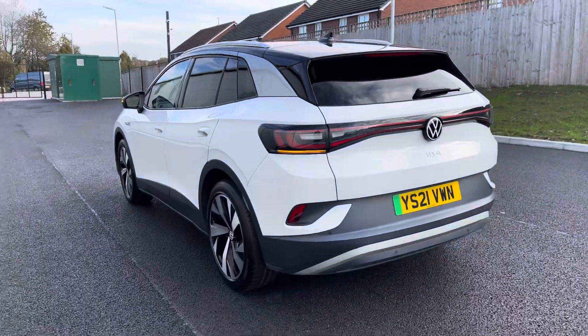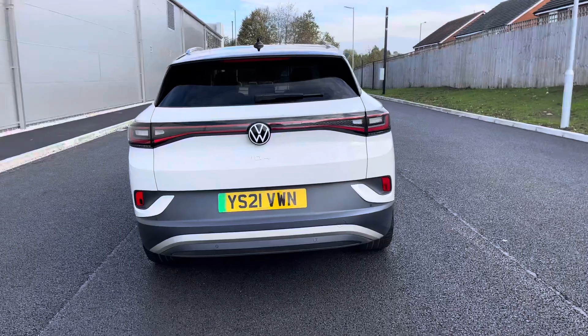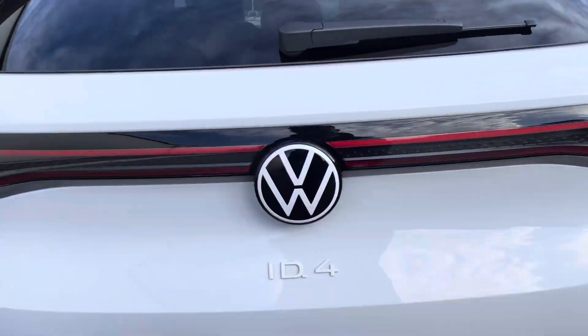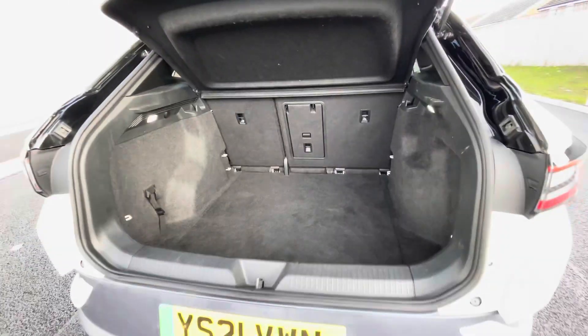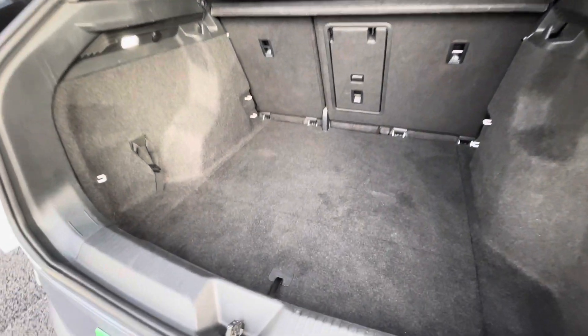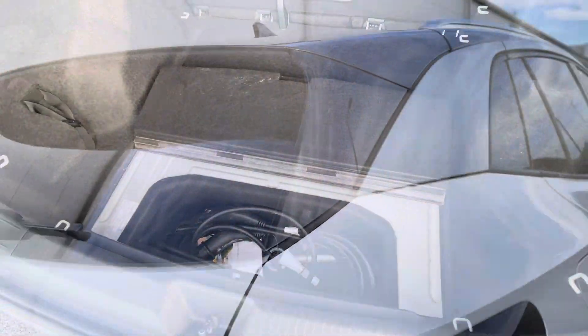The black detailing really complements that Glacier White finish, offering a much more desirable and eye-catching look. As we access the boot directly, you'll notice a large boot space able to fit things like suitcases inside, with an additional storage space underneath where you can store items like your charging cables in a much neater fashion.